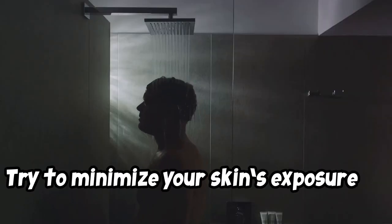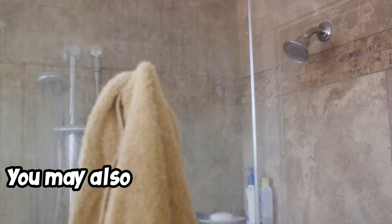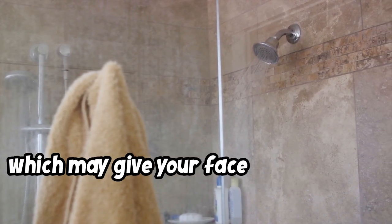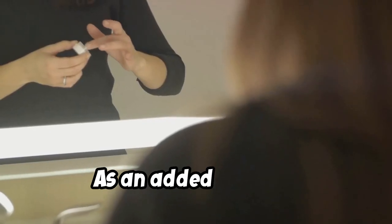Try to minimize your skin's exposure to extremely hot water. You may also consider cooling down the temperature in the latter part of your shower to improve circulation, which may give your face a more toned and youthful appearance. As an added benefit, this might even boost your immune system.